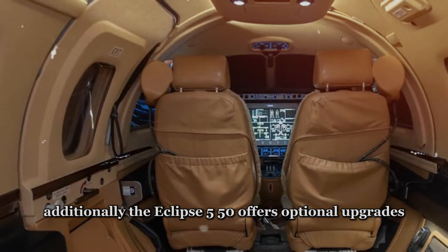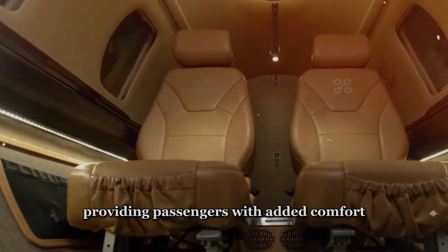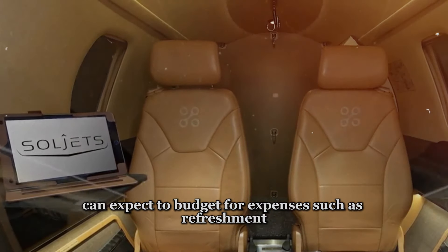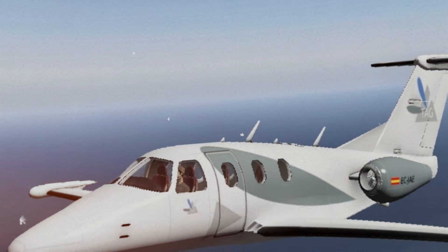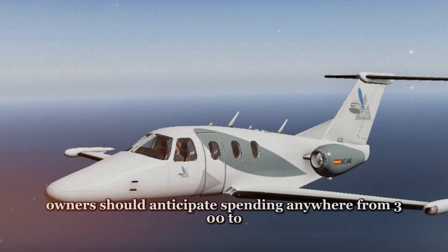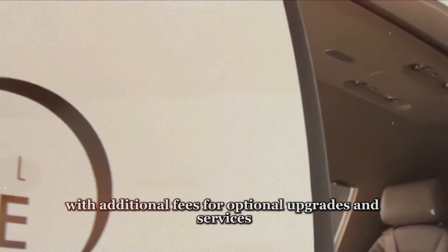Additionally, the Eclipse 550 offers optional upgrades such as a lavatory with flushing toilet, expanded refreshment center, and integrated cabin management system, providing passengers with added comfort and convenience. When it comes to operating costs associated with cabin amenities, owners should anticipate spending anywhere from $300 to $1,000 per month, with additional fees for optional upgrades and services.